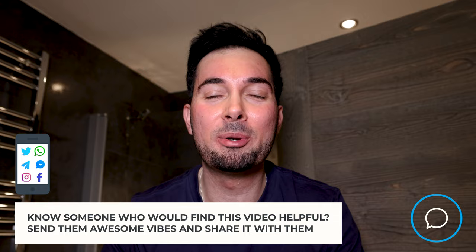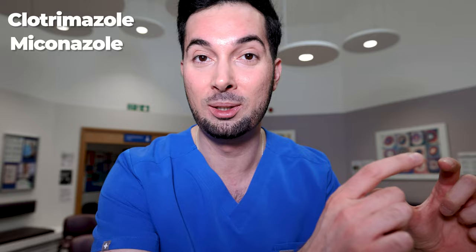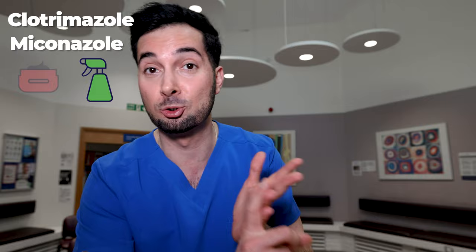Tip number four is all about antifungal treatments. You will have to purchase these from your chemist and speak to your pharmacist to make sure you're safe and suitable to use them. There are lots of different antifungals such as clotrimazole and miconazole — notice they all end in 'azole.' They're very effective at treating jock itch and come in different formulations such as sprays and creams.